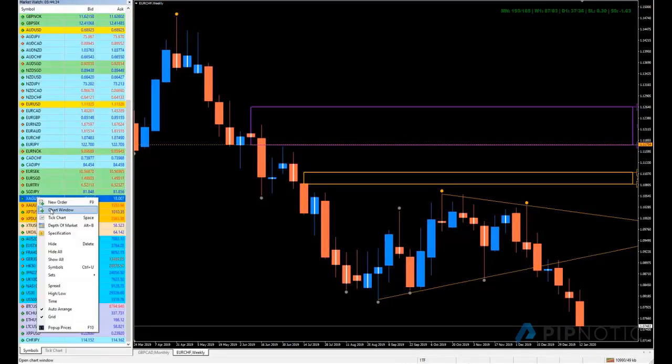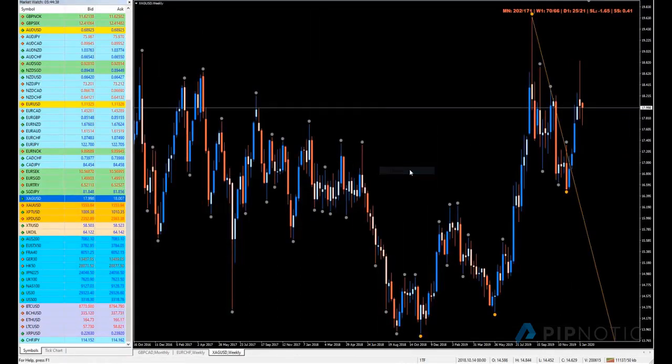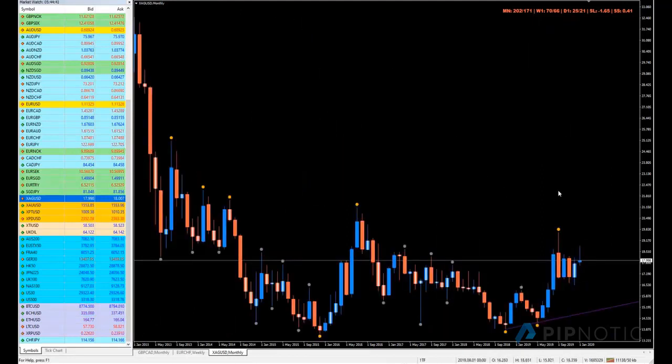I'm going to do one more — Silver American Dollar, monthly. What's going on? We have strong pushes here. This is very interesting — price popped north, so where do we have, first of all, some supply?